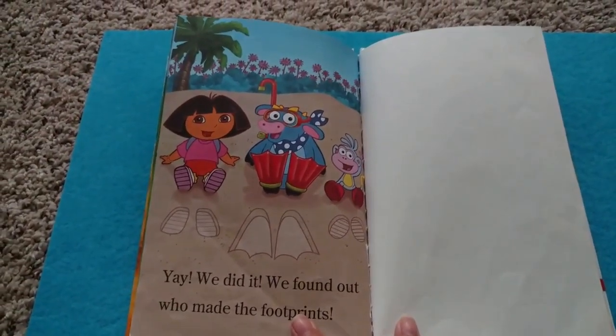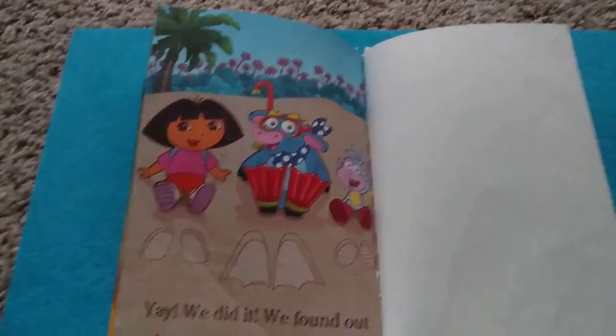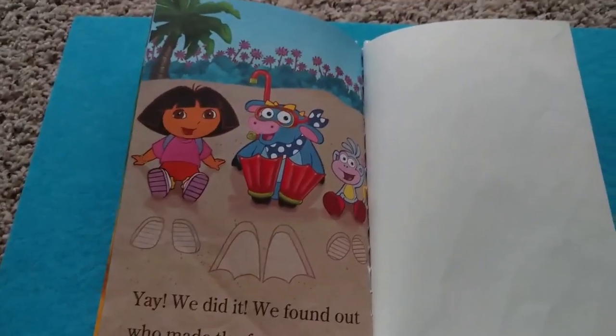Yay, we did it. We found out who made these footprints. Thanks for reading with us. Gracias.